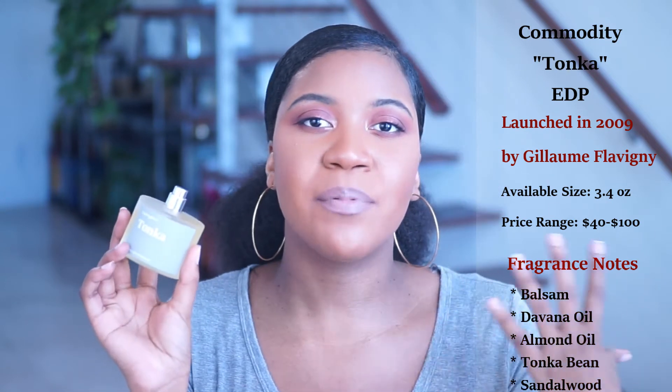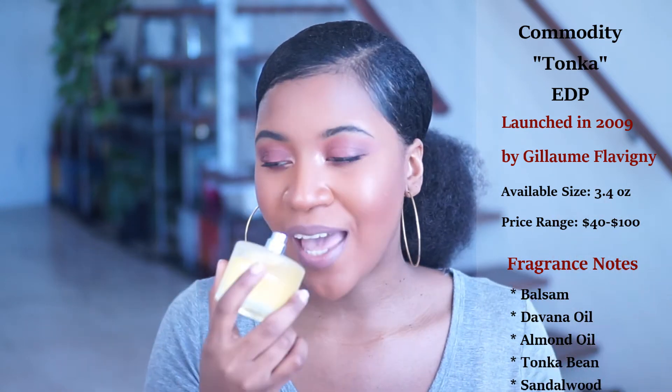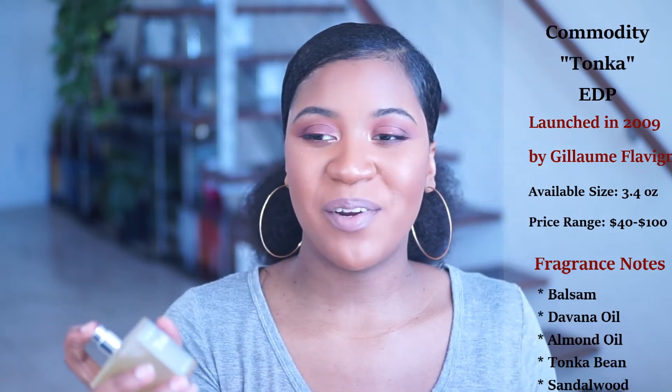This is basically playing up the note Tonka Bean, which I'm here for. I'm going to spray it now. When I tell you this is probably the sexiest thing I've ever smelled in my life — I mean it. If you can find this, please pick it up, you will not be disappointed. This is one of those beast mode fragrances — extremely long lasting, very bold, and it is going to give you the scent trail you're looking for.